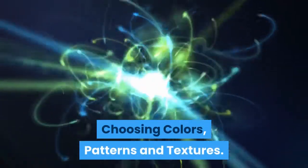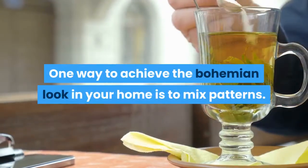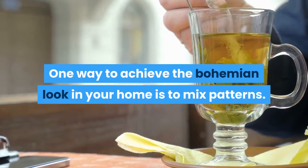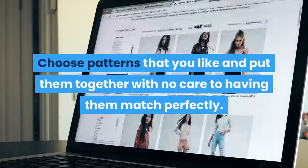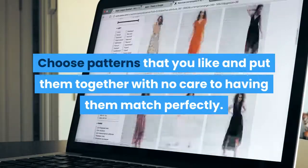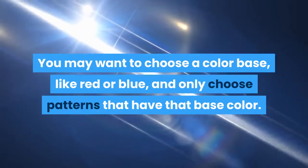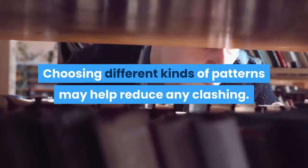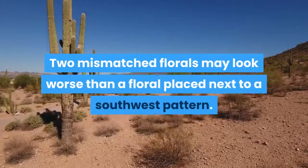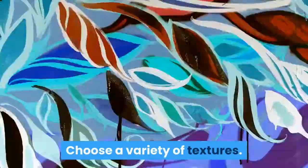Choosing Colors, Patterns and Textures. Mix Patterns. One way to achieve the bohemian look in your home is to mix patterns. It's okay that it doesn't match. Choose patterns that you like and put them together with no care to having them match perfectly. You may want to choose a color base, like red or blue, and only choose patterns that have that base color. Choosing different kinds of patterns may help reduce any clashing.